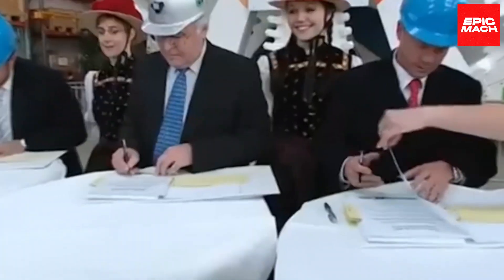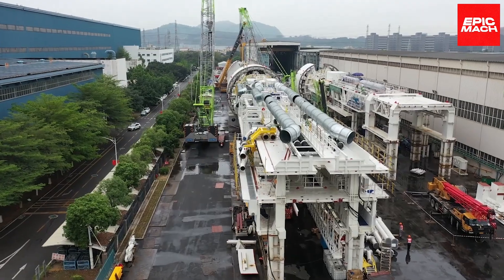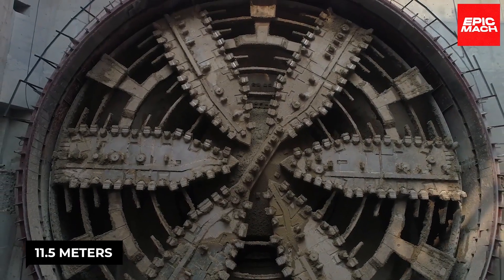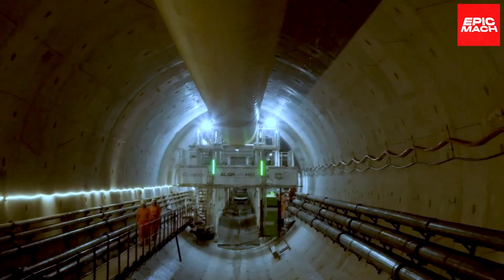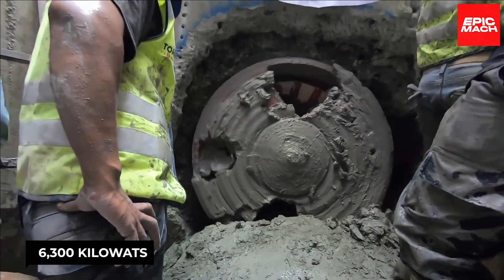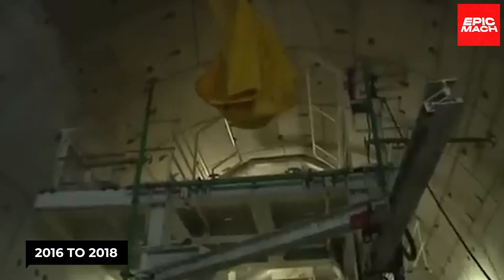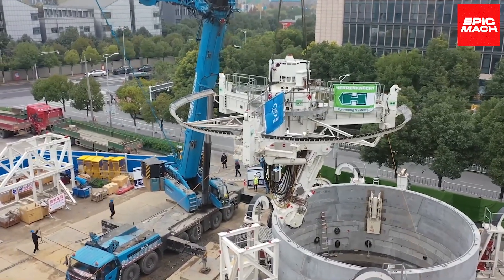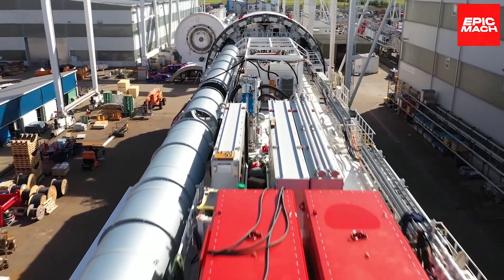Number 8: La Tapatia. Meet La Tapatia, the colossal tunneling sensation straight from Germany. This closed shield tunnel boring machine has an impressive 11.5-meter diameter, stretches out to 105 meters in length, and tips the scales at a beefy 2,000 tons. It packs serious power with 6,300 kilowatts and a torque of 44,000 kilonewton meters. From 2016 to 2018, La Tapatia carved out a 5.4-kilometer tunnel in Mexico, connecting communities in Jalisco. The project involved 15,000 concrete segments coming together to build more than 2,000 tunnel rings.